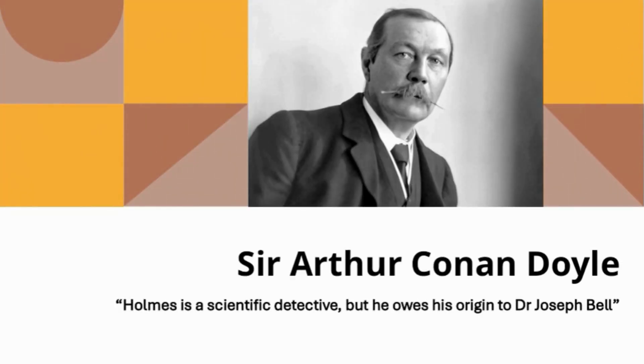Did you know that Sir Arthur Conan Doyle, the creator of Sherlock Holmes, was inspired by a real-life doctor? Holmes is a scientific detective, but he owes his origin to Dr. Joseph Bell, a real-life detective in a white coat. Conan Doyle took that brilliance and gave it a deerstalker and a pipe. Just like Holmes, doctors unravel mysteries — starting with one powerful tool: the patient's story.